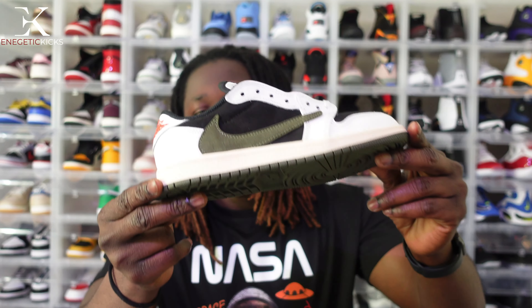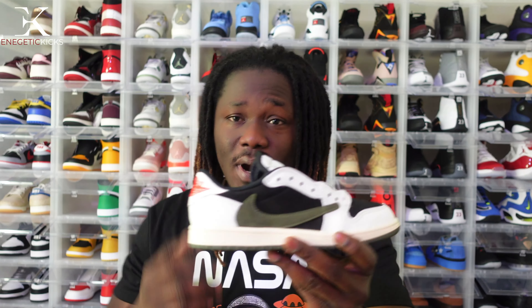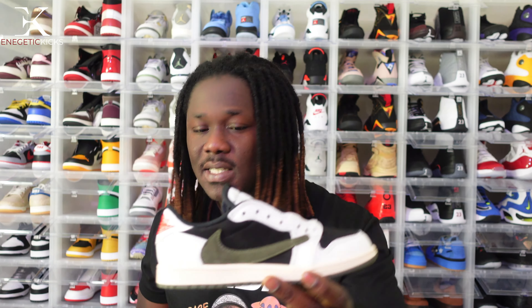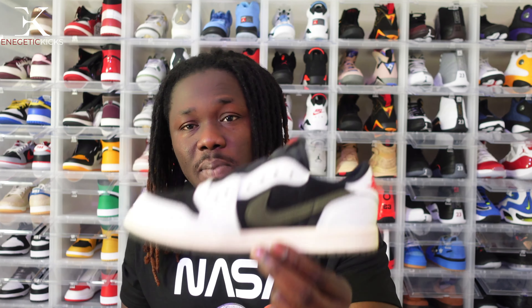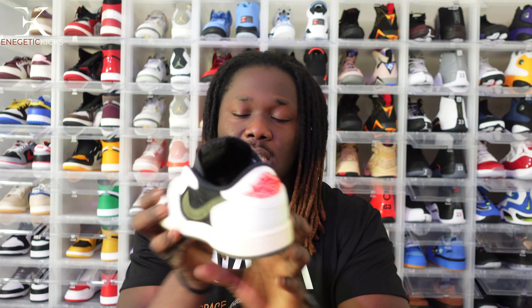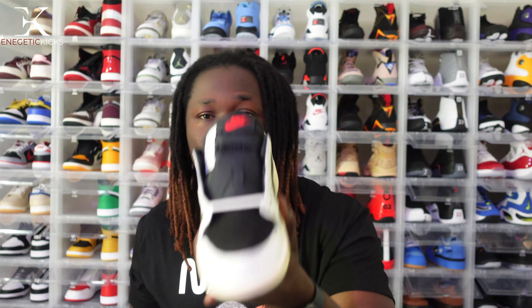Now for the number one shoe on the list — unfortunately I wasn't able to get my personal size, but I did get a preschool Travis Scott Jordan 1 Low in a size 3 wide. Even in preschool size, this shoe came with four laces and the leather quality is just outstanding. I only paid $64 for this one, and right now it's going for $250. I'm going to hold onto it and see what the future holds — it's a great shoe.